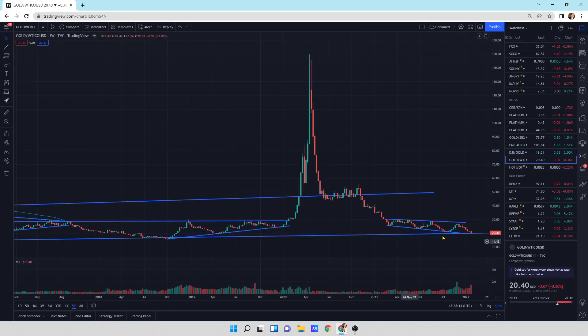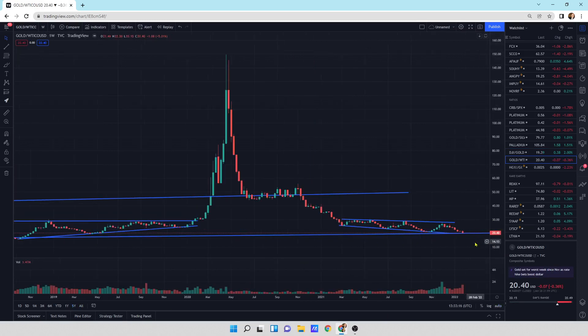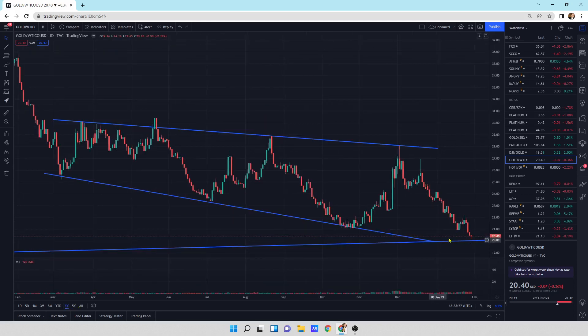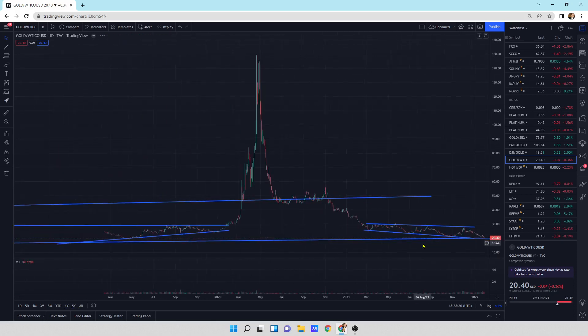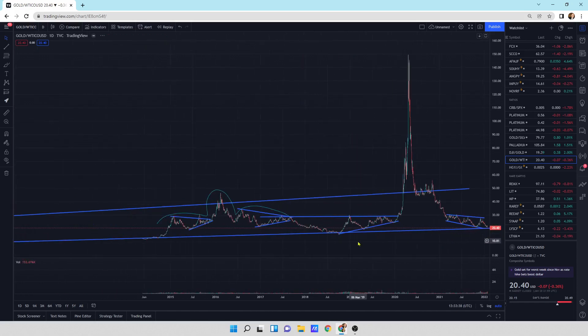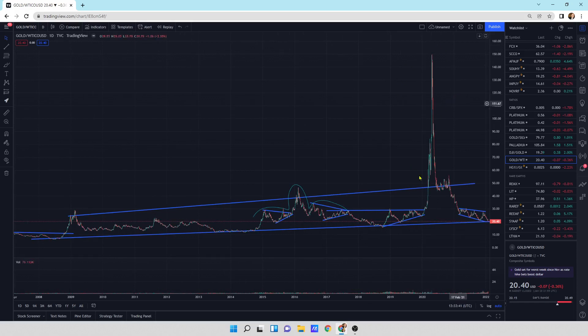We're right at 20 on the gold to oil ratio, compressing into this lower trend line. Going to the dailies, we're right there. We might pop back up for a little bit where oil relaxes — oil has been on a tear. But I think this is going to compress all the way down to 10 or below from the ludicrous valuations before. We've been in this valuation channel since 2008 on a slight upward ascent, and we're very close to breaking to the downside for the gold to oil ratio, meaning I think oil is going to outperform gold in this bull market.